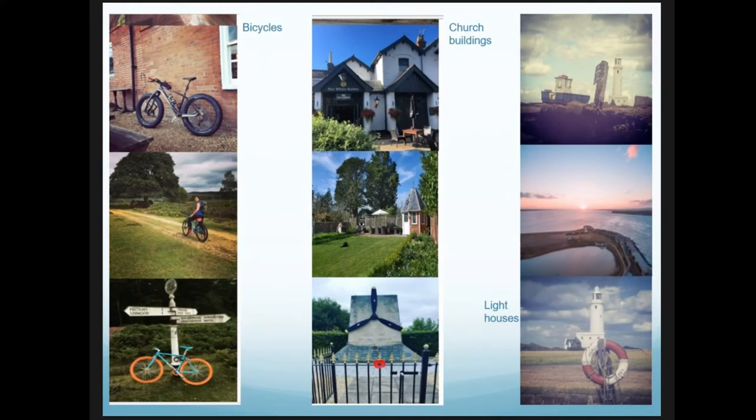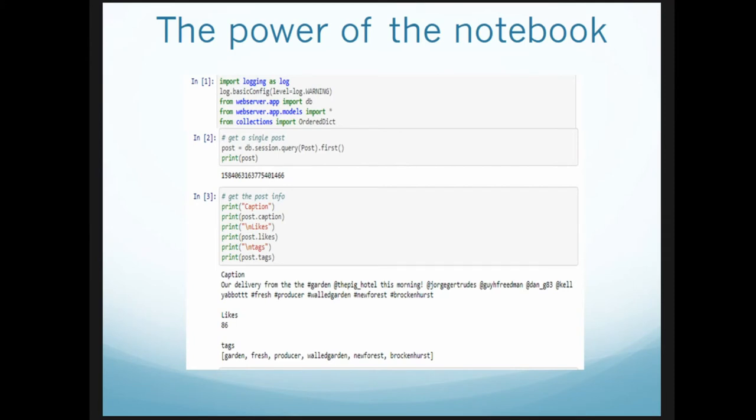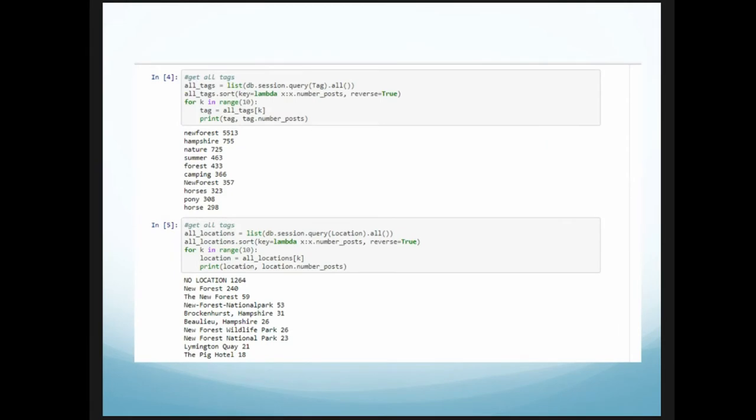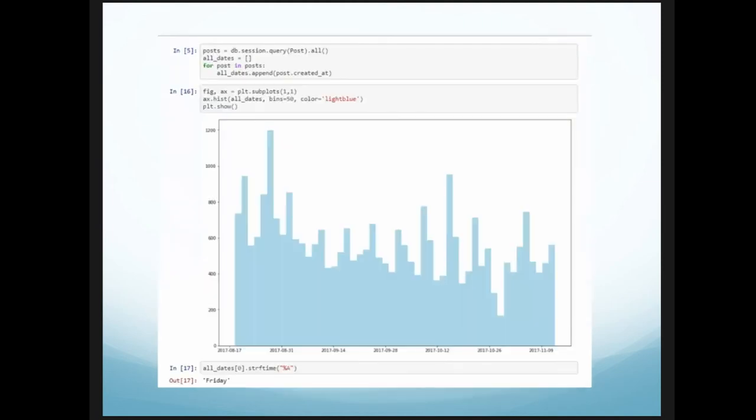The image recognition aspects have proven to work — interestingly, church buildings and historical structures are showing up a lot, which is something we'll come back to. Using Jupyter Notebook, much like we've just seen in the previous talk, the coding is simple and we've been able to produce code that allows us to look at individual posts, identify number of likes and associated hashtags, right up to the largest scale: total number of hashtags, total check-ins at specific locations, and associated hashtags attached to locations.